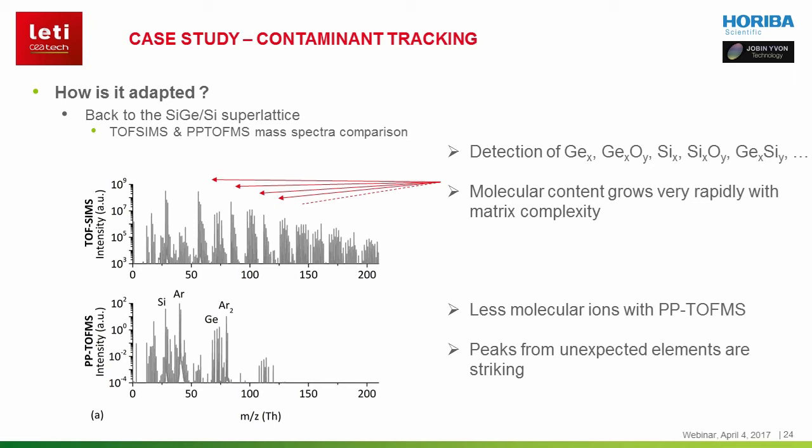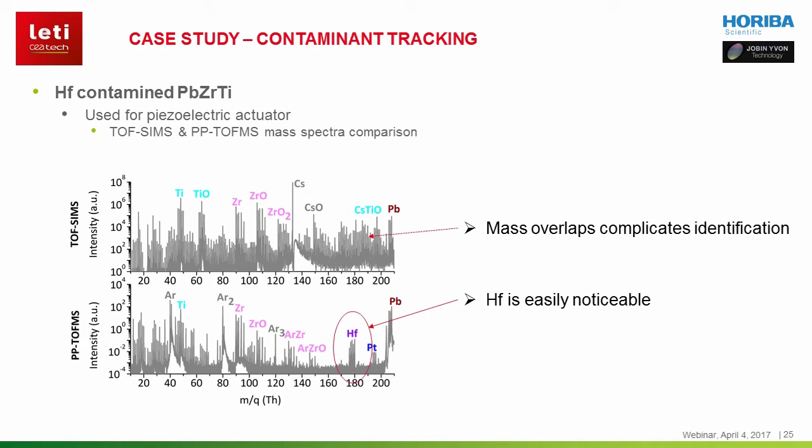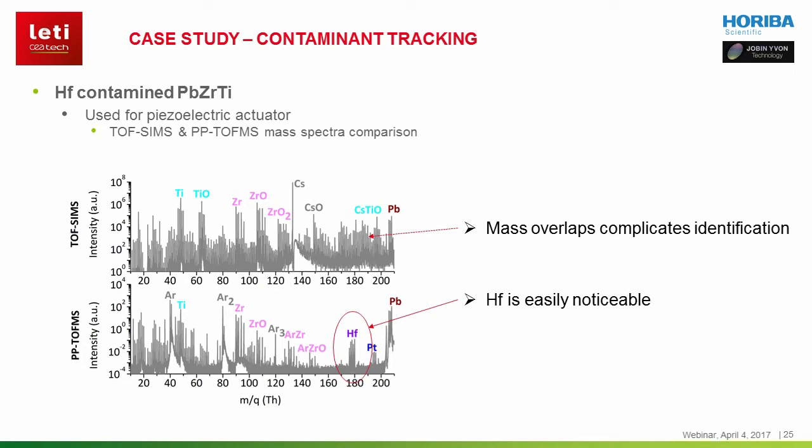Let's now have a look at a contaminated sample. This mass spectrum comes from a lead-zirconium-titanium alloy used for MEMS piezoelectric actuators. While the hafnium isotopes are clearly visible on the PPTOF-MS mass spectrum, they are not visible on the TOF-SIMS. Searching for unknown elements only takes minutes and can be done routinely, even if this is not the purpose of the analysis. The next examples will show you how the PPTOF-MS helped us to quickly diagnose a contamination issue and return to contaminant-free process conditions.